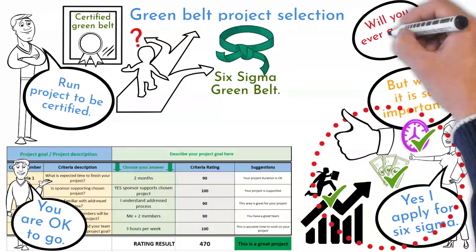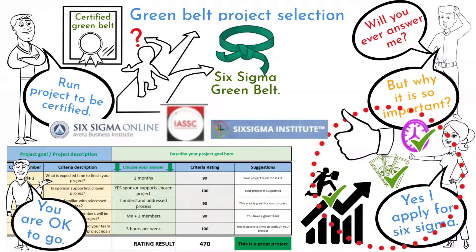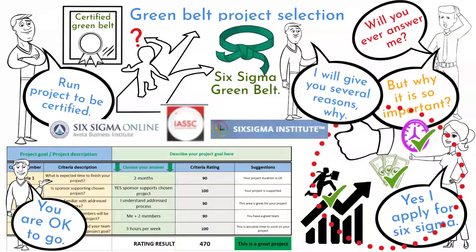Why do I suggest running a project as part of Lean Six Sigma Green Belt certification? There are certification companies that do not require running a project at all. That might be an easier path for you, right? Here are the major reasons why I know it is important to run a project to be certified.